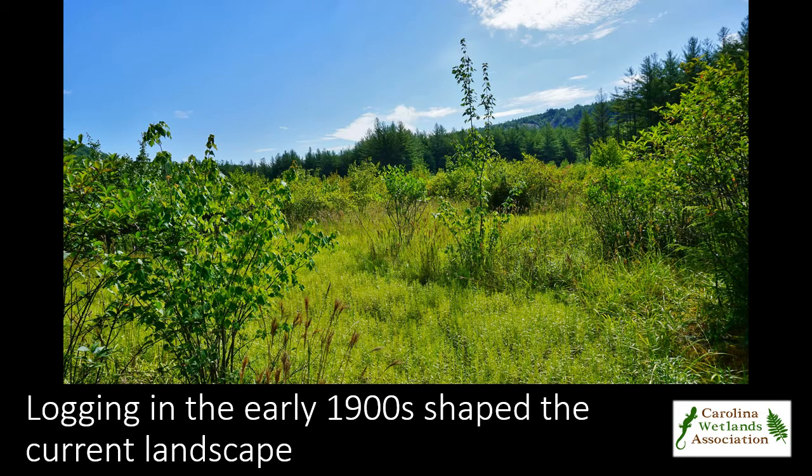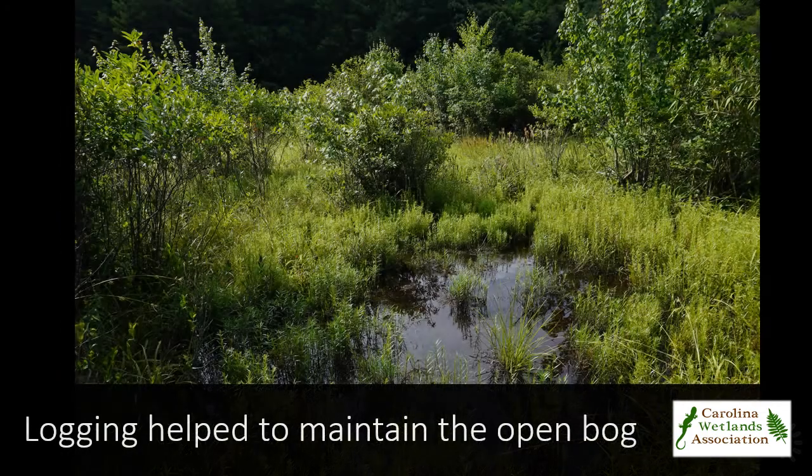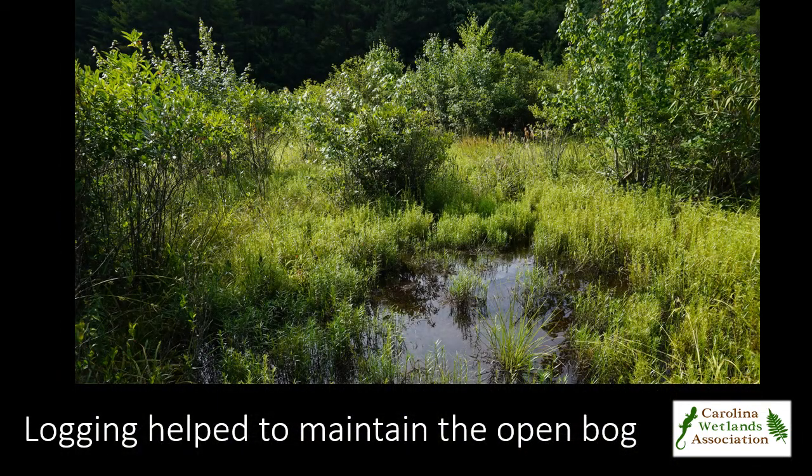Prior land use history has shaped this landscape immensely. In the early 1900s, logging camps housing over 100 people occurred across the valley. Intense wildfires resulted from the logging slash during the 1930s, helping to maintain this open bog, as well as the granitic dome surrounding it.